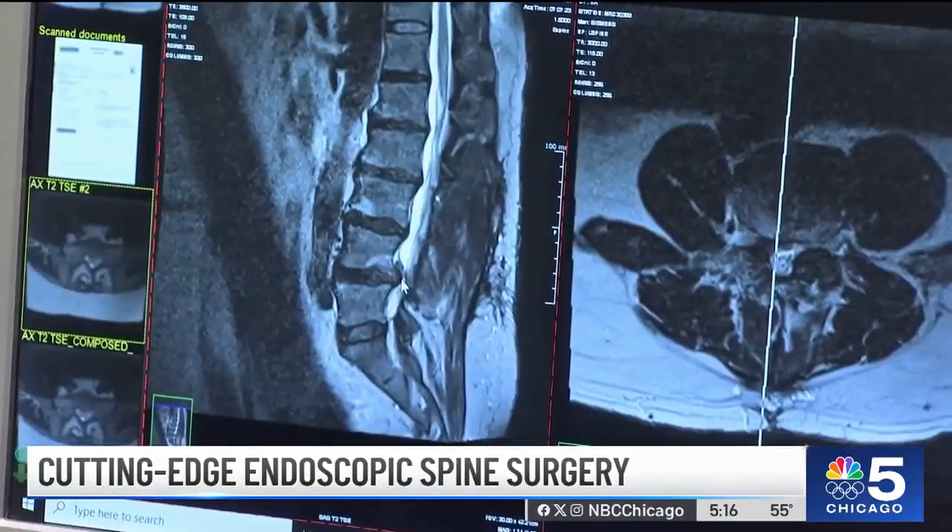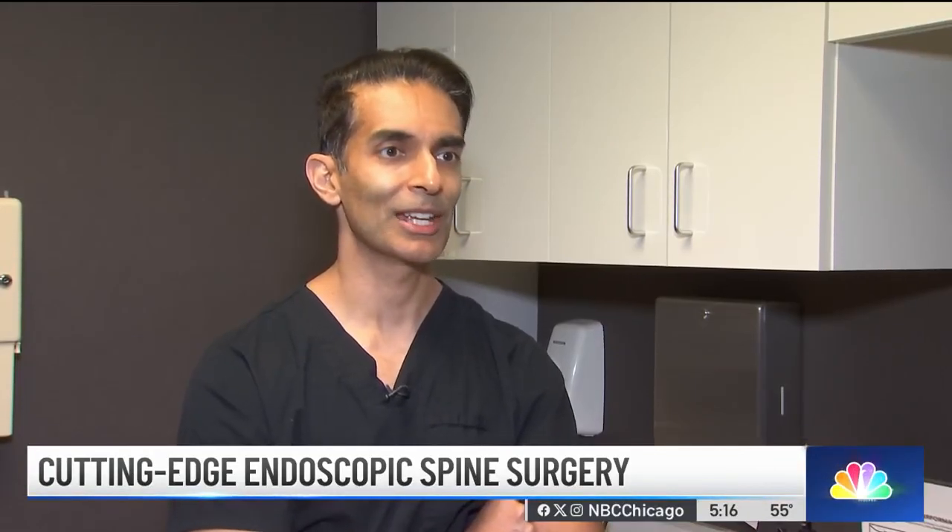Common conditions like sciatica, bulging discs, spinal stenosis, even failed back surgery — Dr. Singh says all of those patients are candidates for this type of surgery. With this procedure, you can address all types of pathology and people can be back to work the next morning.